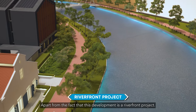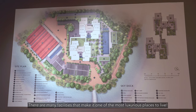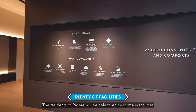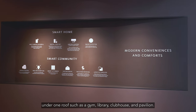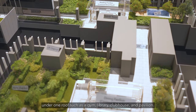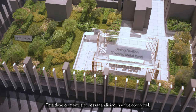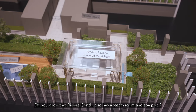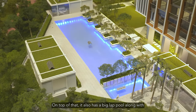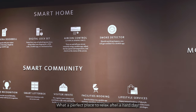Apart from the fact that this development is a riverfront project, there are many facilities that make it one of the most luxurious places to live. The residents of Rivier will be able to enjoy so many facilities under one roof, such as a gym, library, clubhouse, and pavilion. This development is no less than living in a five-star hotel. Rivier also has a steam room and a spa pool. On top of that, it also has a big lap pool along with a dining and entertainment lounge — what a perfect place to relax after a hard day.